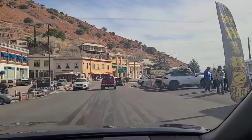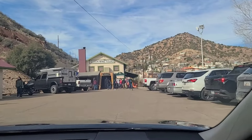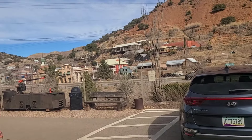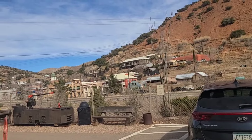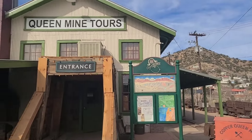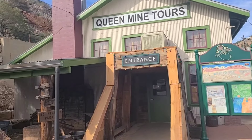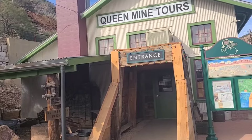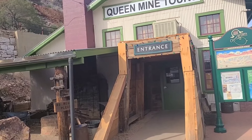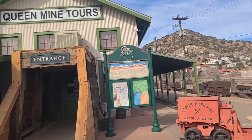The town of Bisbee is a fascinating town, but in this video we are just going to concentrate on the mine tour. We took a small drive and it was a very fascinating place, and now we're at the Copper Queen Mine Tour. In 1877 they found silver deposits here, and then later on they discovered copper, which was actually more valuable than the gold that was here. They continued to mine here until 1975.